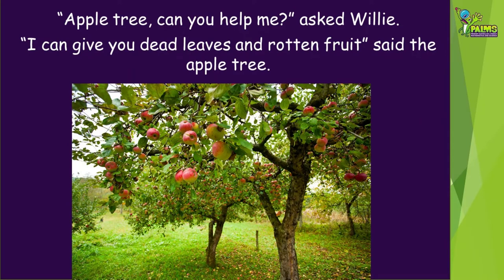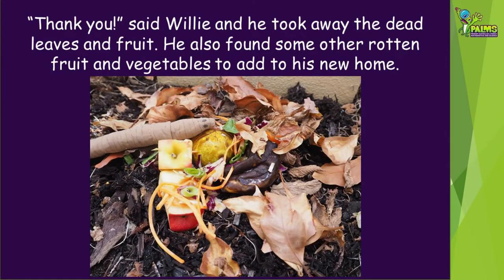Apple tree, can you help me, asked Willie. I can give you dead leaves and rotten fruit, said the apple tree. Thank you, said Willie, and he took away the dead leaves and fruit. He also found some other rotten fruit and vegetables to add to his new home.